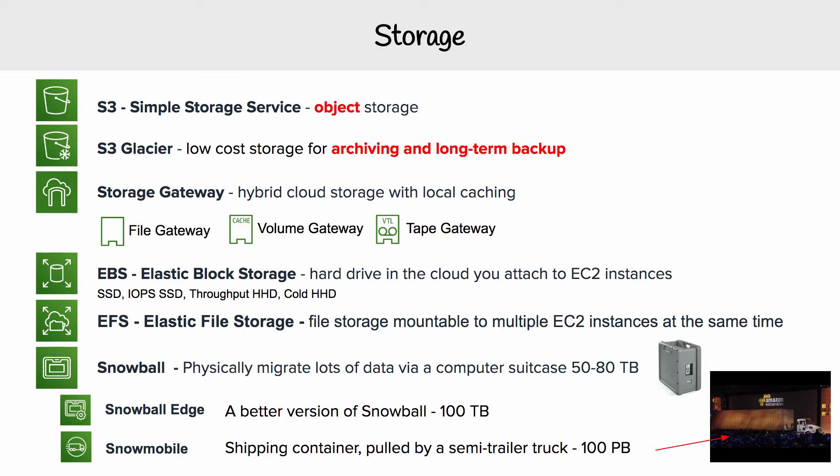And then you have S3 Glacier. And so it's like S3, but it's extremely inexpensive. But the trade-off here is that you have to be okay with waiting for several minutes up to hours to access those files. And when you do access those files, there is a retrieval cost.